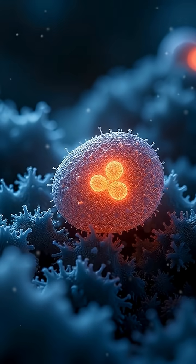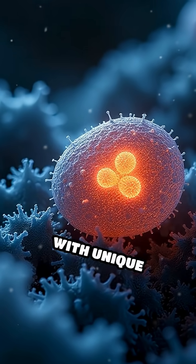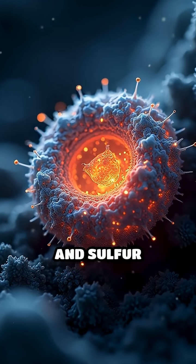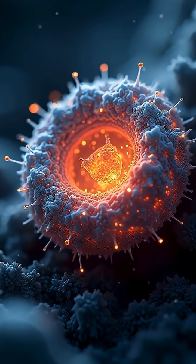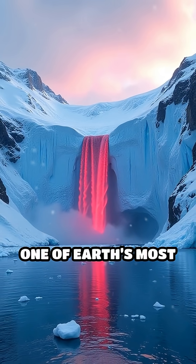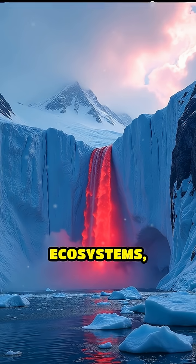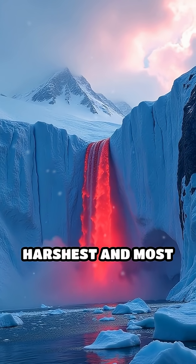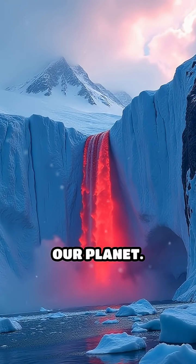Even more fascinating, the water teems with unique microbes that survive without sunlight, thriving on iron and sulfur compounds. Blood Falls isn't just a natural spectacle — it's a rare portal into one of Earth's most extreme, isolated ecosystems, revealing secrets about life's resilience in the harshest and most isolated places on our planet.